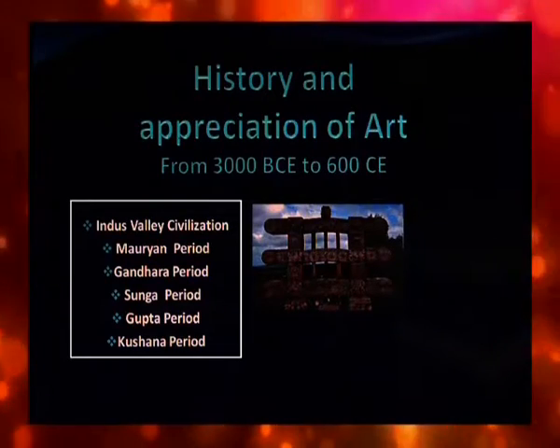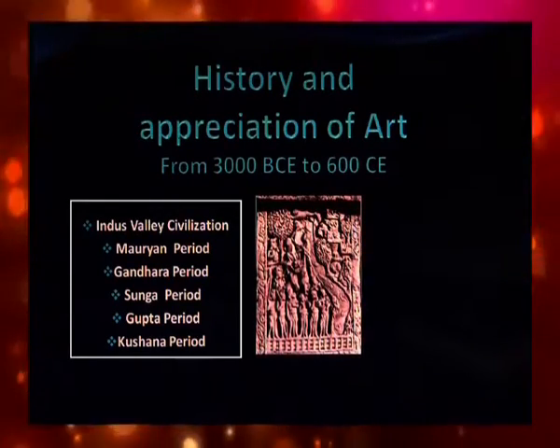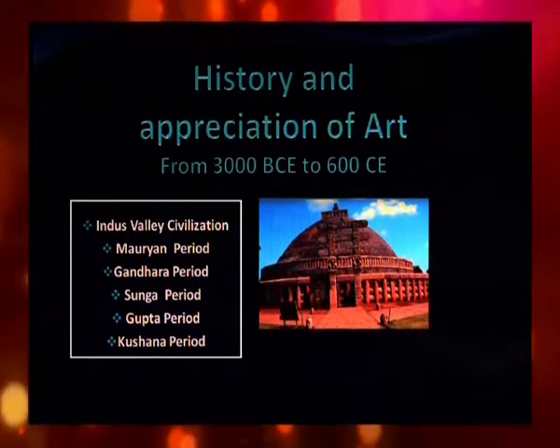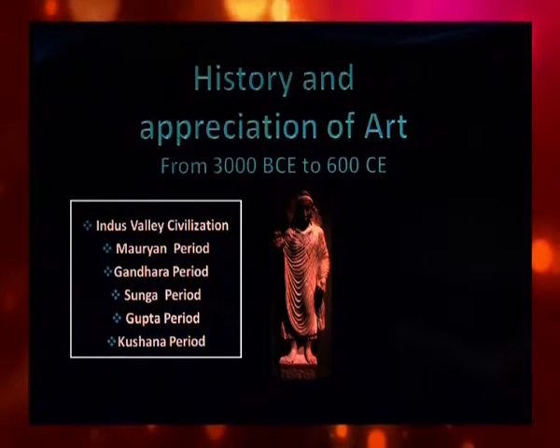The great emperor Asoka of the Mauryan dynasty built many stupas and pillars with beautiful capitals. There are many stone sculptures which had the influence of Mesopotamian and Sumerian art.